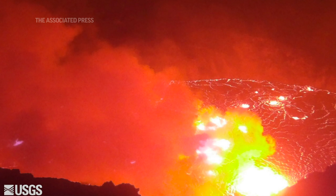It started off on the eastern side of the crater floor and has now migrated up onto the western wall.